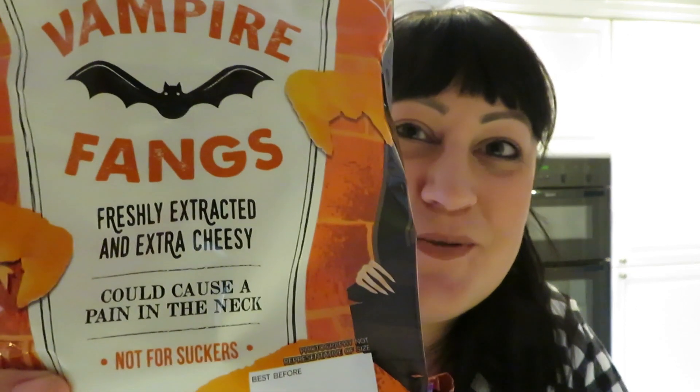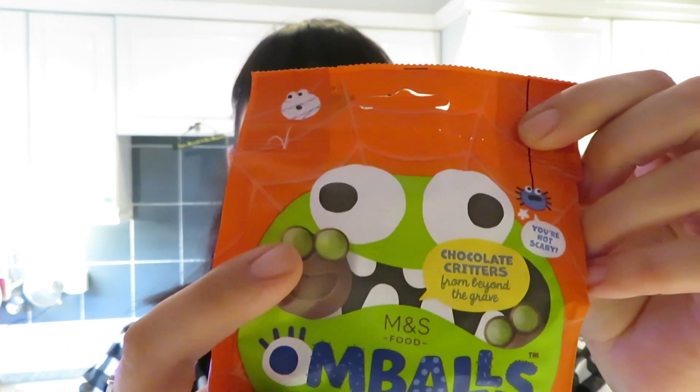Right, back at home now. I thought I'd do the haul of what I bought at M&S — they had some lovely things for Halloween and autumn. I bought these vampire fangs: 'freshly extracted and extra cheesy, could cause a pain in the neck, not for suckers' — that's what it says! So that's the first thing I bought. Then I got these — they're supposed to say Zombos but it looks like Ombles — just little chocolate round things with green eyes. I thought they'd look nice and taste good too.